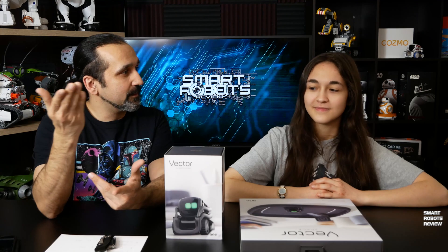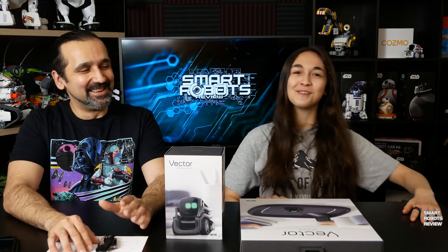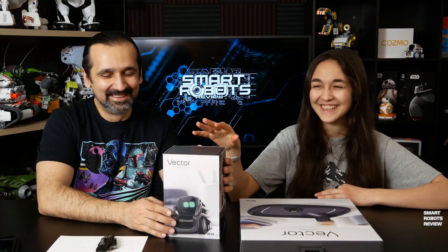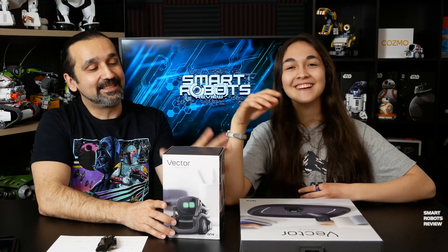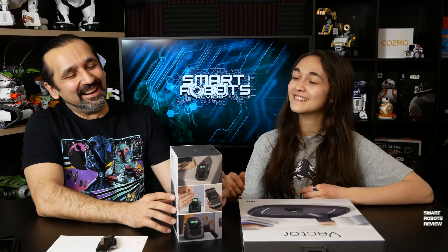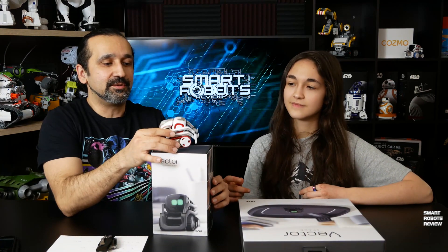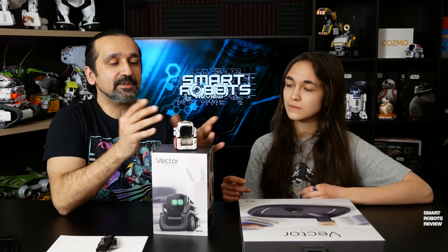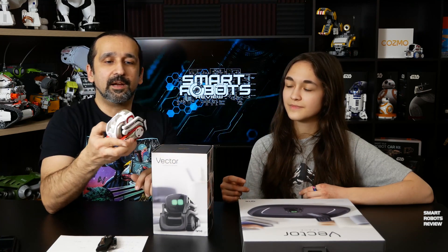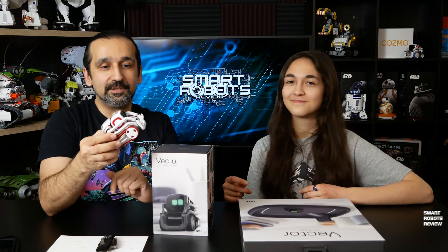So let's get started. Who is Vector? What is this? Vector is Cosmo's child. Anki is the parent company that makes Cosmo. We have Cosmo here. Cosmo is an amazing robot — hopefully you know by now that Cosmo's an amazing robot. If you haven't seen any of my videos, please check him out. He's an incredible robot. I think he was a milestone in robotics.